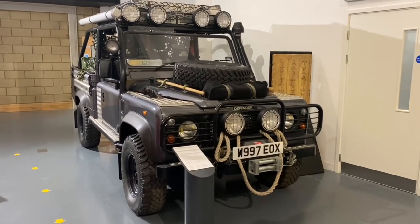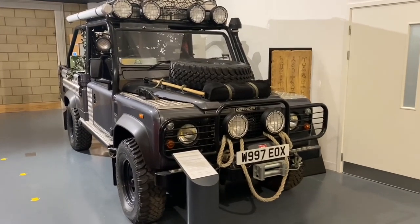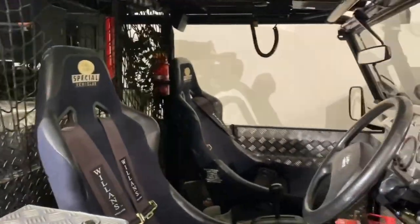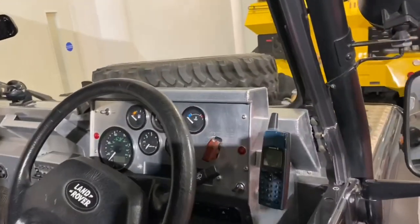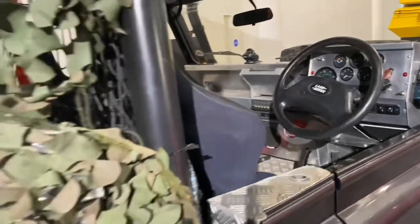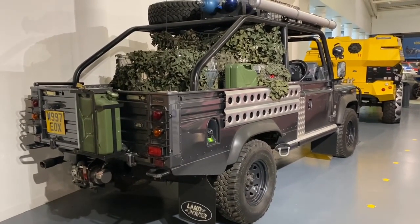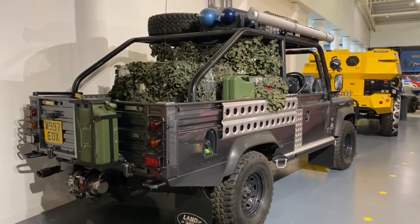Another one of Land Rover Special Vehicles' little projects — this is the Tomb Raider, the Lara Croft Special. This is one of the ones used for the film; they made two of them. Four litre V8, unfortunately not road legal because they've got very loud exhausts. Auto box. Absolutely trick as you like dashboard. Based on a 110 high cap. I'd love one of these to play with — somehow I don't think Margaret will say yes. Damn.